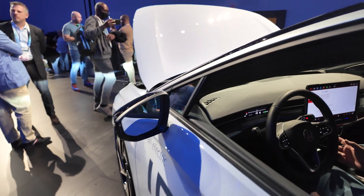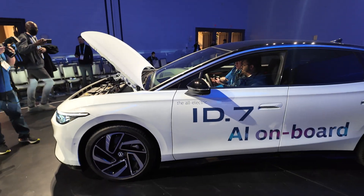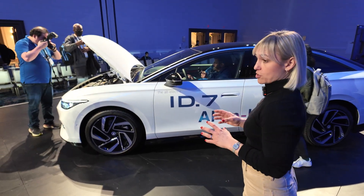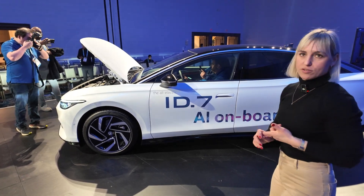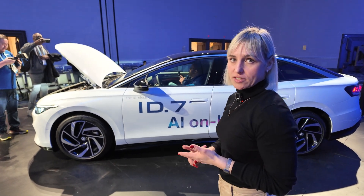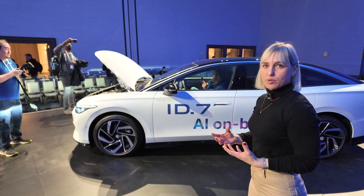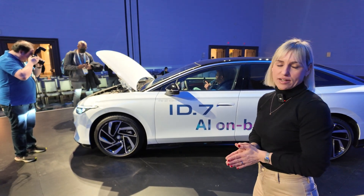One of our highlights, of course, is the interior. We have nice materials inside. You always get the car with the head-up display, with the 15-inch screen in the middle, the voice control, and the digital climate control. It's a premium car and we bring it to everybody as Volkswagen likes to do. We listen to our customers, so we fixed some things they were concerned about over the last years and we try to bring improvements really fast into the next car.